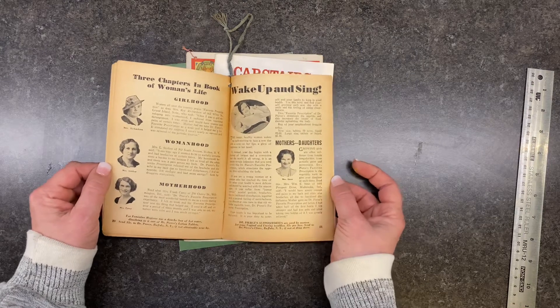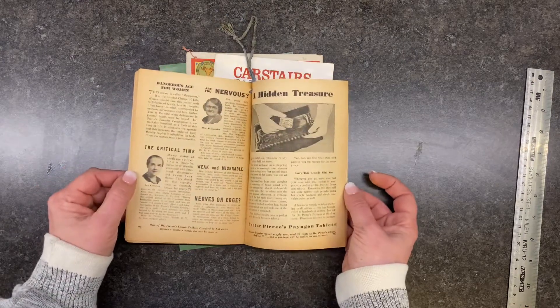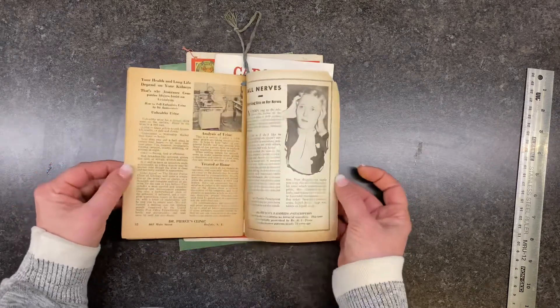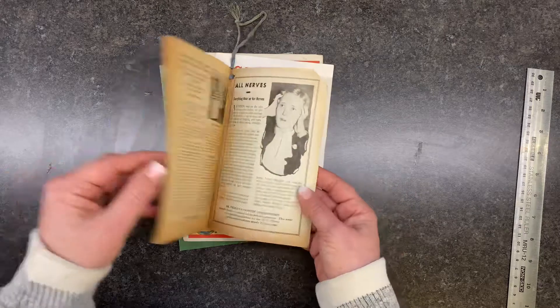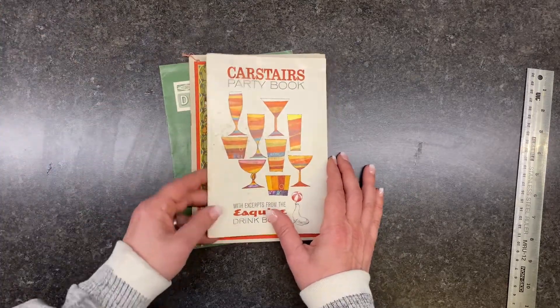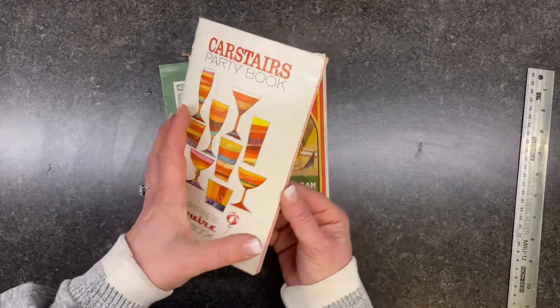I found another one of these with the zodiac signs — it was a whole book with chapter after chapter on each zodiac sign. Dave was analyzing the Aries section and having a hoot, and I'm like, how about we analyze you, bud! Then there's 'Girlhood, Womanhood, Motherhood' — I may have to read through this. I love reading through these and just thinking back in the day.